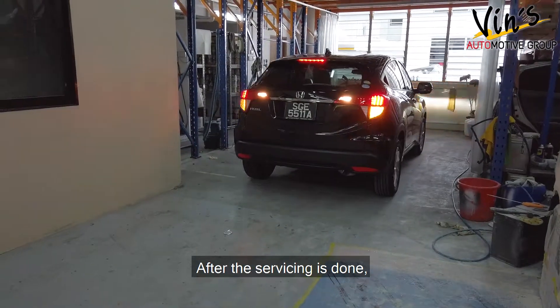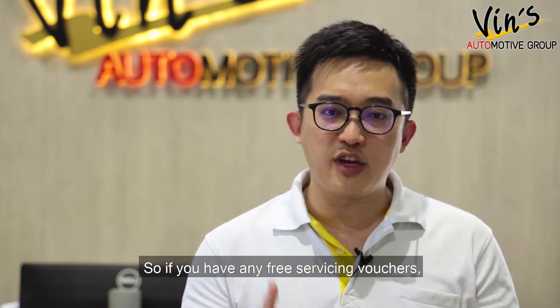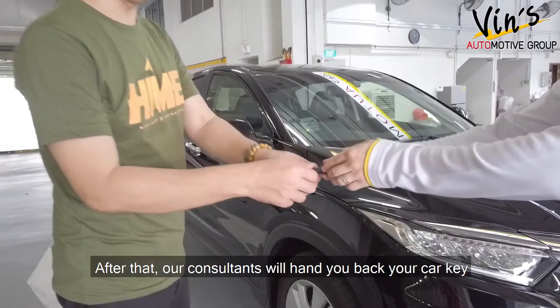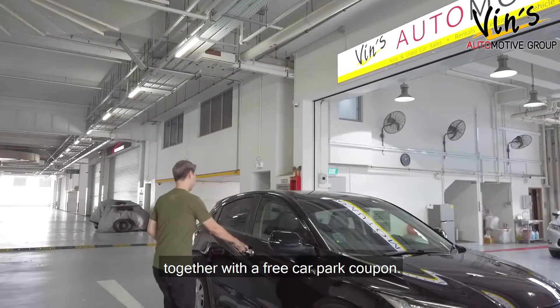So after the servicing is done, the car will be brought back to our showroom. If you have any free servicing vouchers, you can redeem them at our reception counter during payment. After that, our consultants will hand you back your car key together with a free car park coupon.